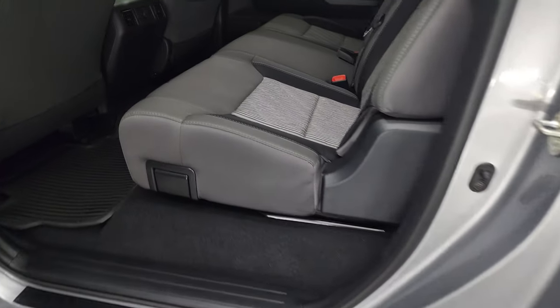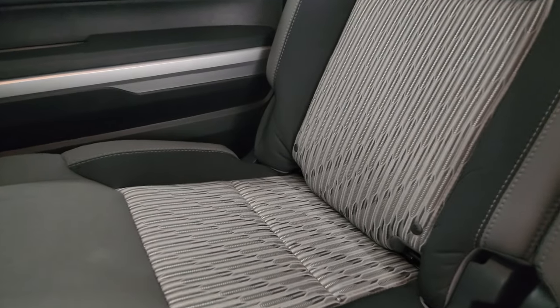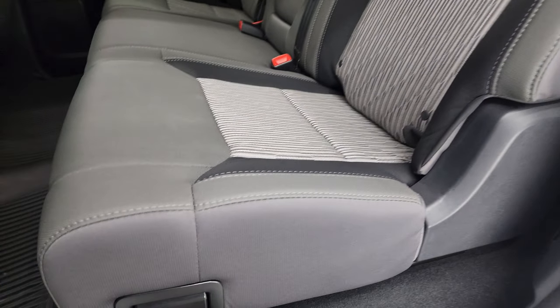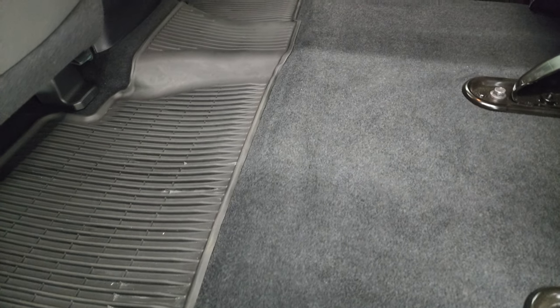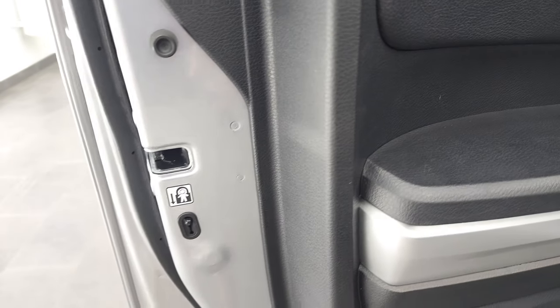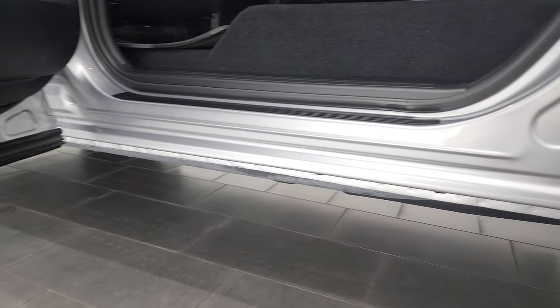The back seats are in excellent shape — no rips or tears back here. It does have the LATCH child safety system for car seats. It has the power slide-down rear window with built-in rear defrost. These seats do fold up for extra storage. All-weather floor mats back here, and just a ton of room in these Crew Maxes. Child safety locks on the back doors and the bottoms of the doors all look really, really good.